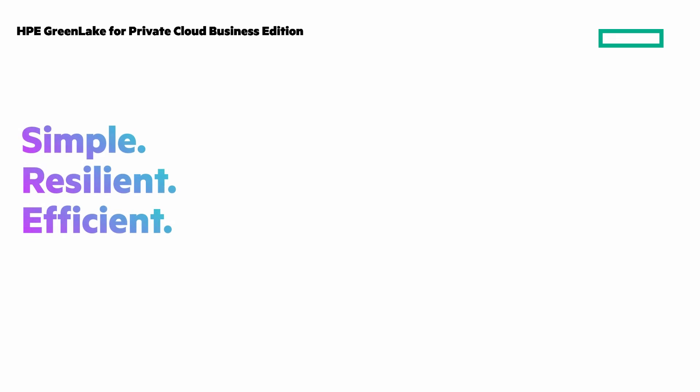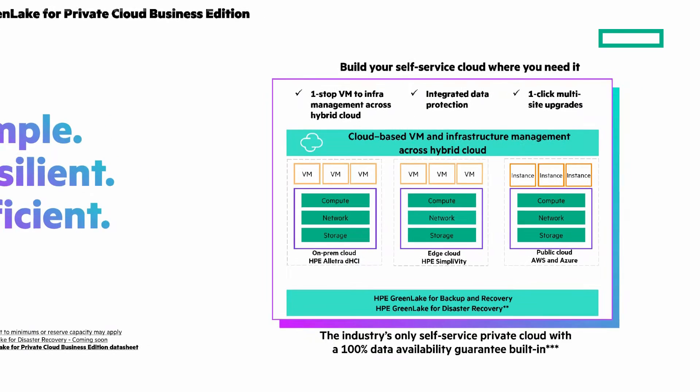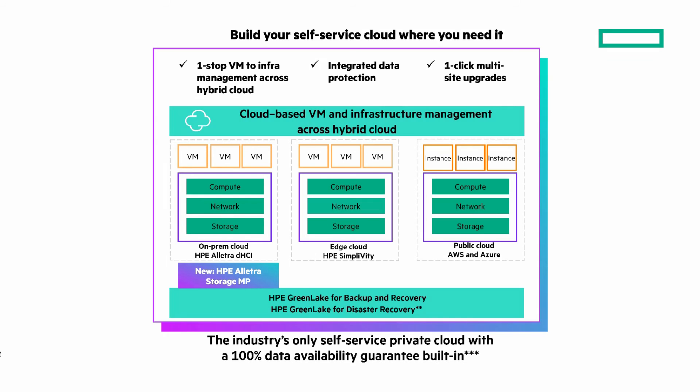Let's review. HPE GreenLake for Private Cloud Business Edition is simple, resilient, and efficient. New in the latest release is HPE Electra Storage MP as the foundation for your on-prem cloud with HPE Electra DHCI. That's significant because the HPE Electra Storage MP gives you the 100% data availability guarantee. I have chalk talks on the playlist at the end of the video with more.